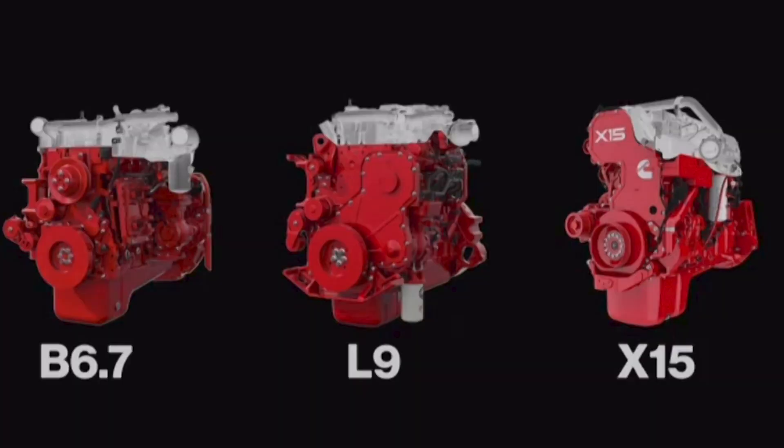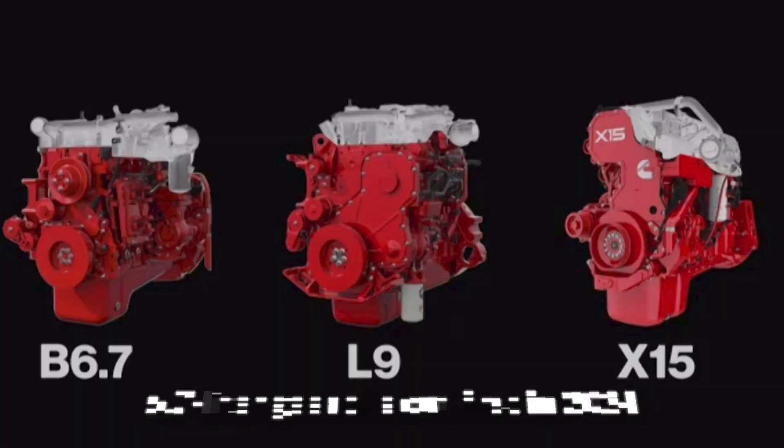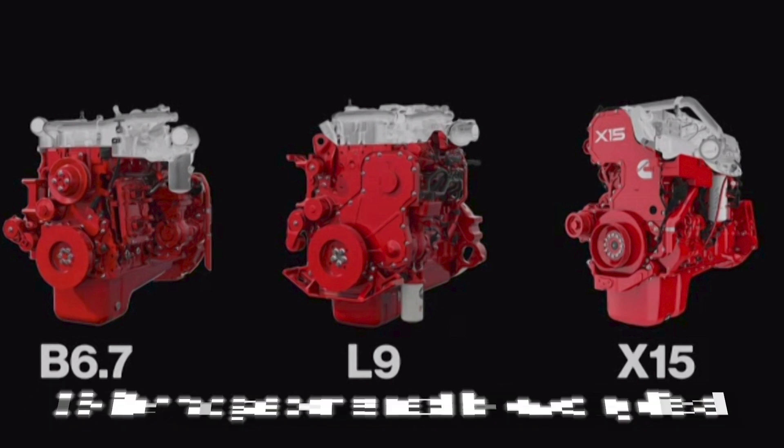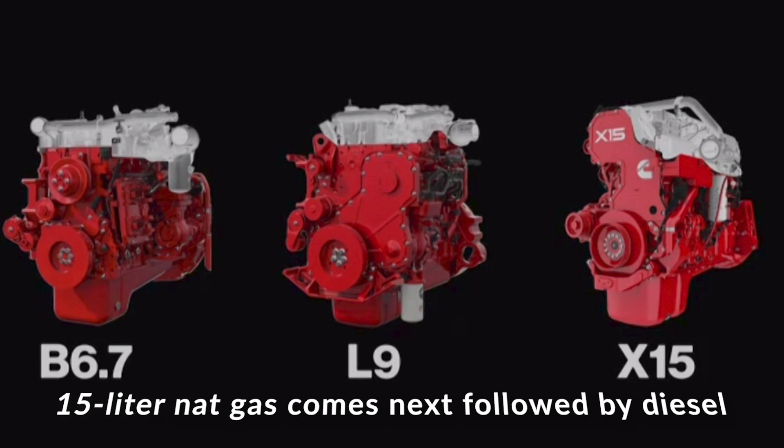When you hear the term 'fuel agnostic,' first thing that comes to mind is one engine that can run on a multitude of fuels — but that's not the case. These engines will have the capability to run on various fuels, but once an engine is specced, it'll be one engine running on one fuel. Cummins does not recommend switching fuels after that.